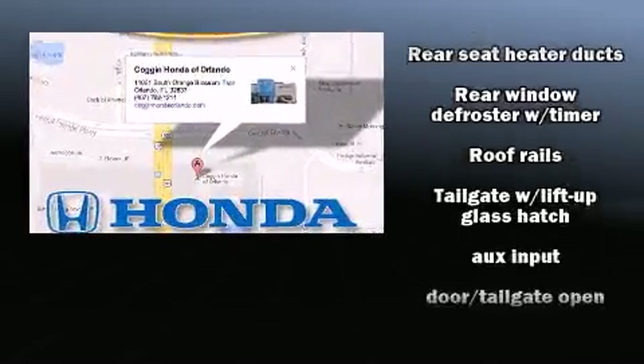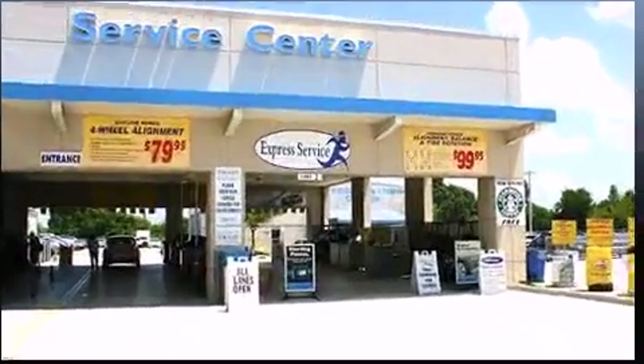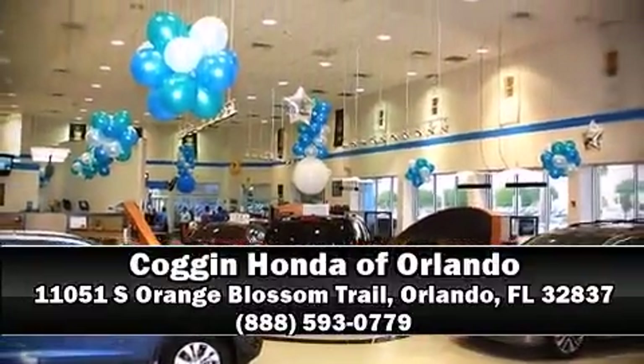Additional safety features include traction control, brake assist, anti-whiplash front head restraints, a security system, and four-wheel disc brakes with ABS. Various mechanical systems are monitored by electronic stability control, keeping you on your intended path. Please don't hesitate to give us a call.